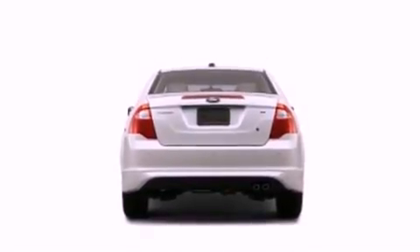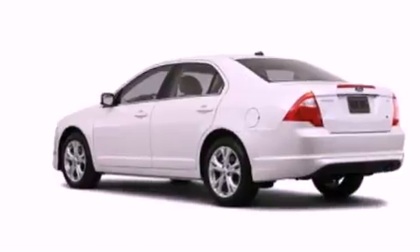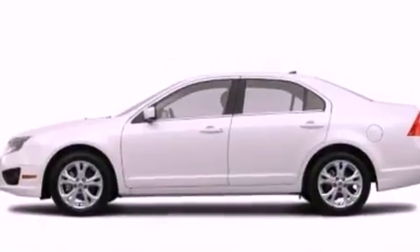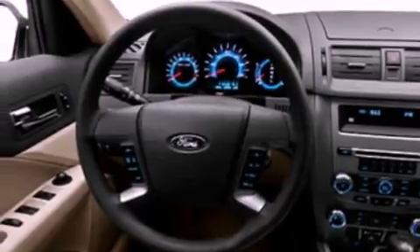The following features are also included: air conditioning, cruise control, full power accessories, a four-wheel independent suspension, an engine immobilizer theft deterrent system, a chrome grille, privacy glass, dusk-sensing headlights, a rear window defroster, and an auxiliary power outlet.